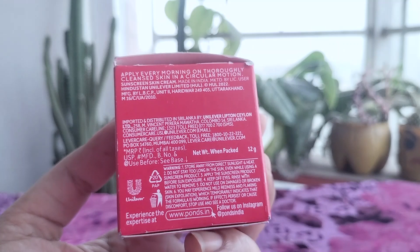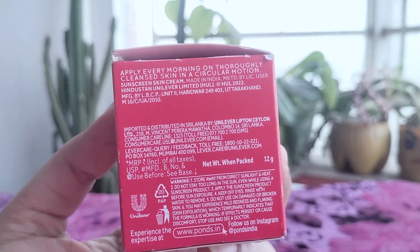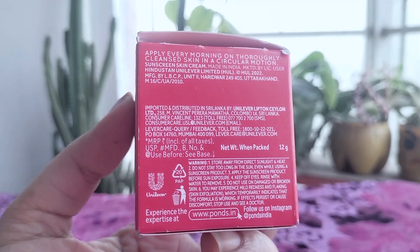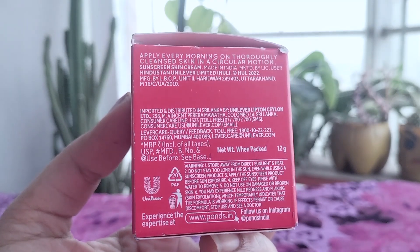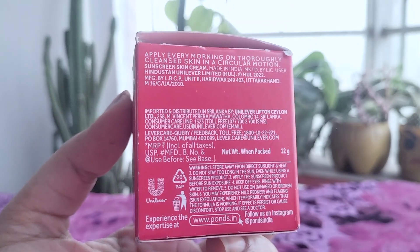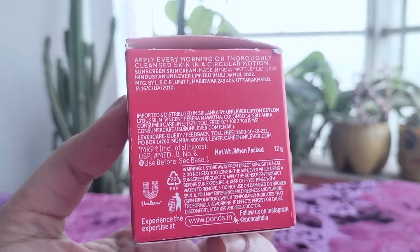Some downsides include: the SPF level could be higher for better sun protection, anti-aging results are subtle and gradual, it may not be moisturizing enough for very dry skin, it contains fragrance which some may find irritating, and the jar packaging may not be ideal for preserving certain active ingredients.